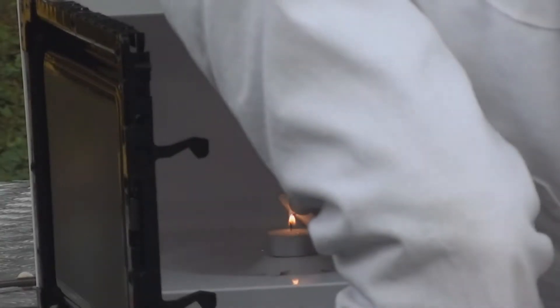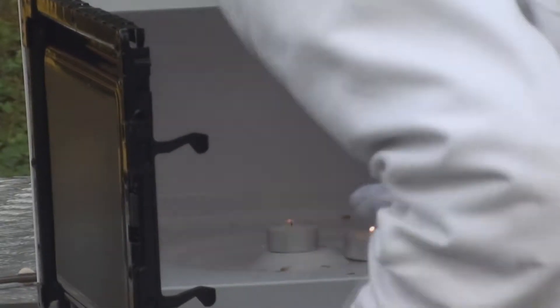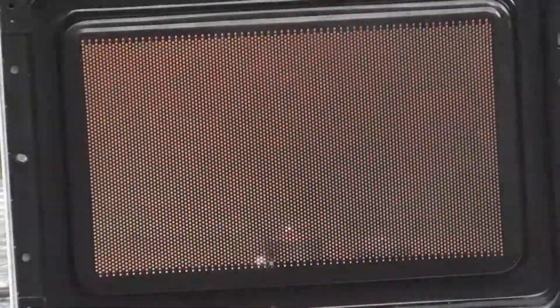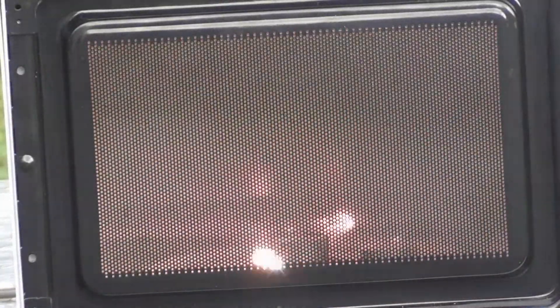When you light the candle, the paraffin at the bottom of the string melts and evaporates — the paraffin gas then fuels the flame. When the candle is put into the microwave, the paraffin melts a lot quicker, releasing a lot more paraffin gas, which is then ignited by the flame, creating sudden flares.